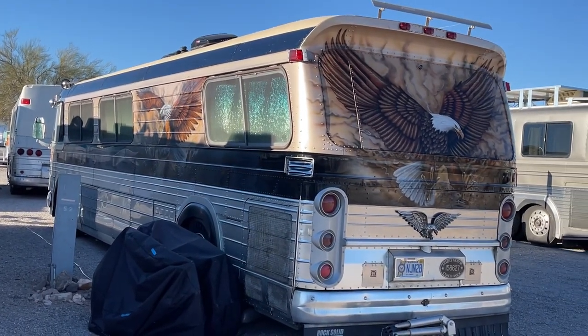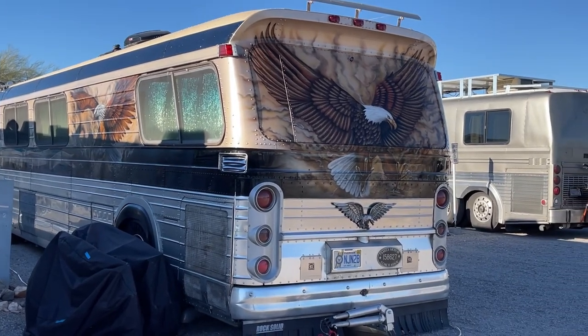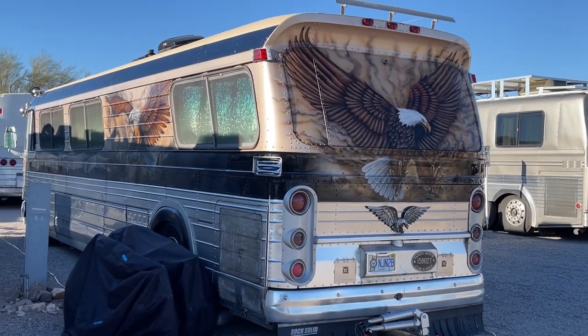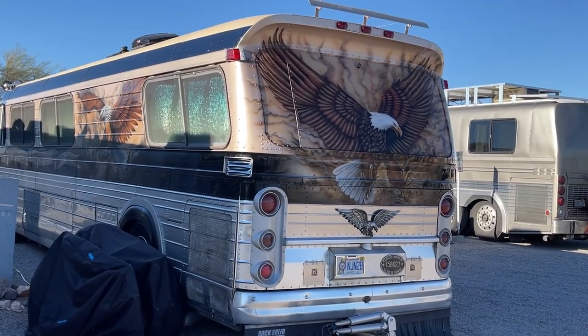This bus is something special here. This is a 4106 with a really awesome Eagle paint job and somebody has stuffed in a V92.